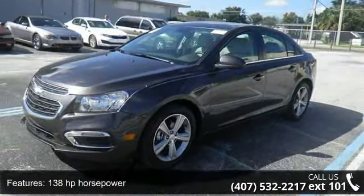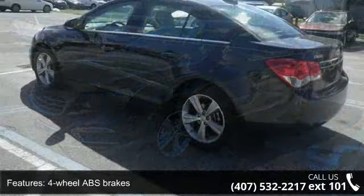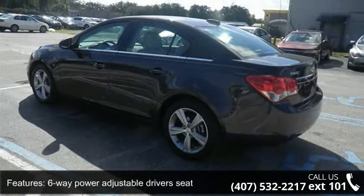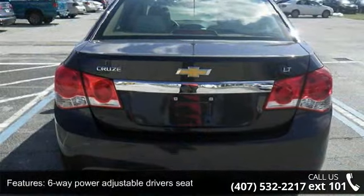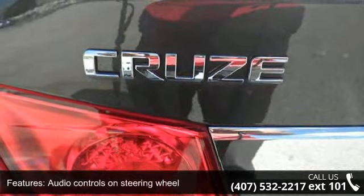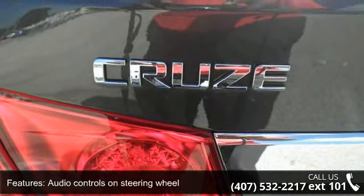4-wheel ABS brakes, 6-way power adjustable driver's seat, air conditioning, audio controls on steering wheel, automatic transmission, Bluetooth, compressor, intercool turbo, cruise control and head airbags, curtain first and second row.